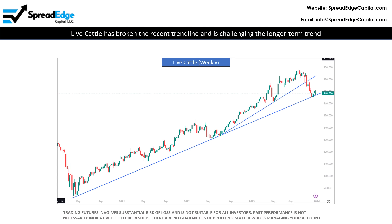Live cattle has been in an extended uptrend since April of 2020 and has accelerated to a steeper uptrend in May of 2023. Over the past several weeks, live cattle has broken the steeper, more recent uptrend and is currently challenging the longer-term trend. This support may hold for now, but over the next weeks or months, I expect this trend to be broken.